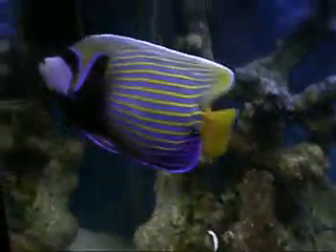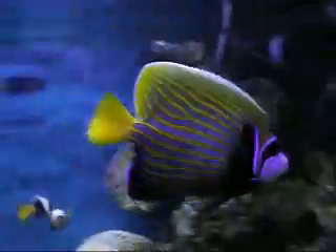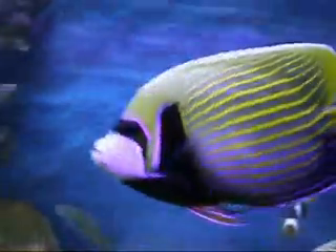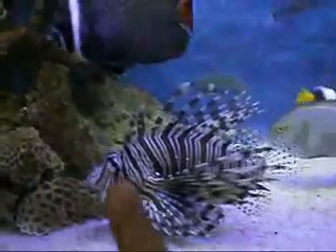Here is my Emperor Angelfish — the most expensive angelfish in the marine hobby, very majestic looking. This fish is approximately nine and a half inches long and it's very territorial.